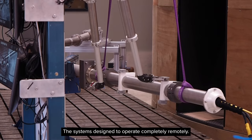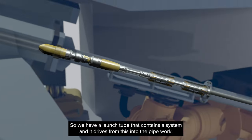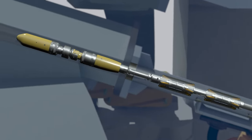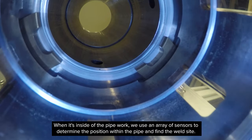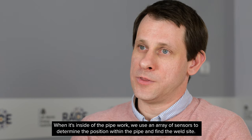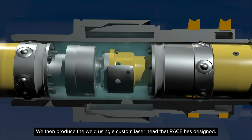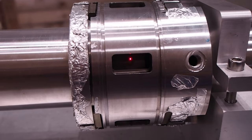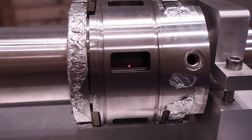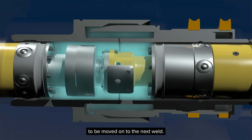The system is designed to operate completely remotely. We have a launch tube that contains the system and it drives from this into the pipe work. When it's inside the pipe work, we use an array of sensors to determine the position within the pipe and find the weld site. We then produce the weld using a custom laser head that RACE has designed. Once the weld is complete, the system reverses out of the pipe to be moved on to the next weld.